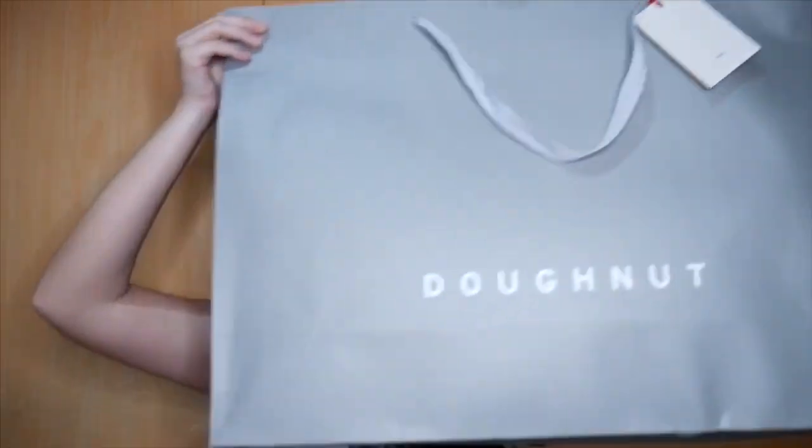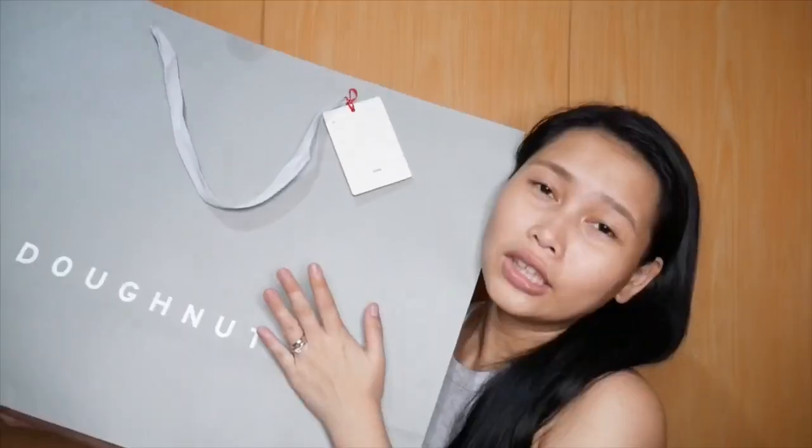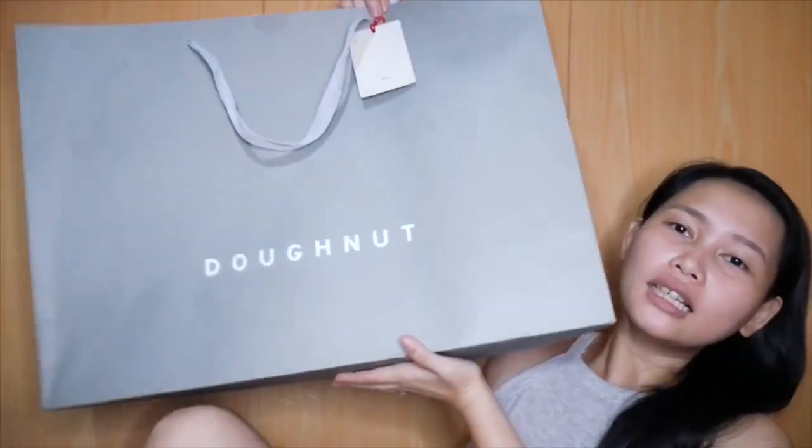So guys, without further ado, ipapakita kami sa inyo. Ito na siya. Bakit nga ba ako bumili? Bumili ako kasi yung bag na ginagamit ko, I think, five years pa. Ipapakita ko na sa inyo yung bag. Ito yung paper bag niya. Masyado nga talaga siyang malaki.